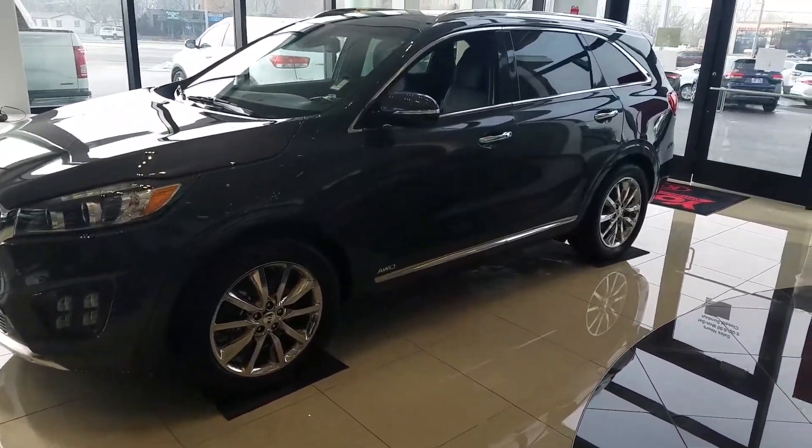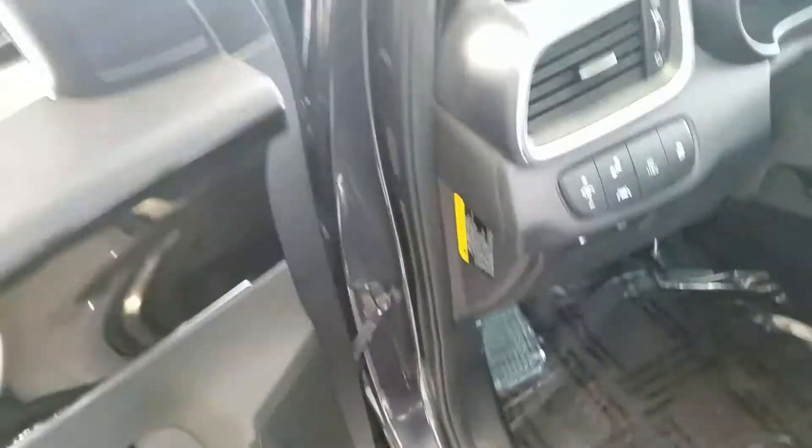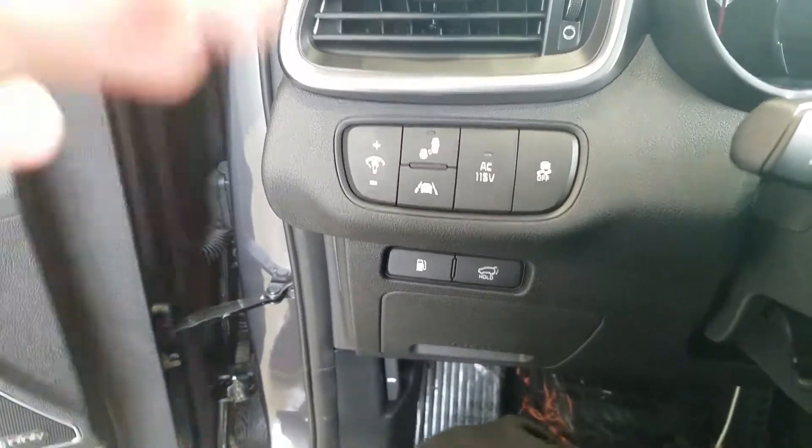Hey Marianne, it's Kyle over at Yonge Kia Layton. Just wanted to give you a quick VIP video of the Kia Sorento. This is the SXL model. Give you a look at the sticker right there.